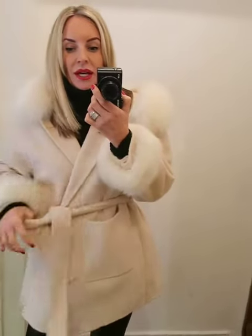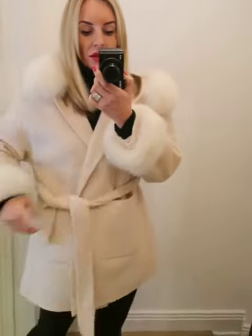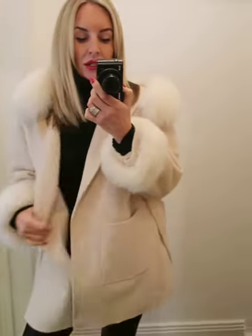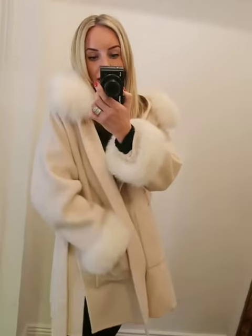It's lovely worn open as well, or a little bit looser. It's really luxurious and it's online now with free delivery and free returns, so have a look at www.havetolove.com.